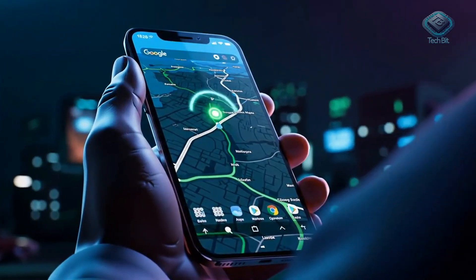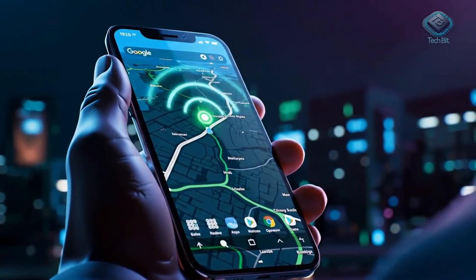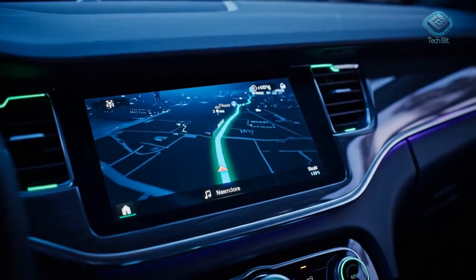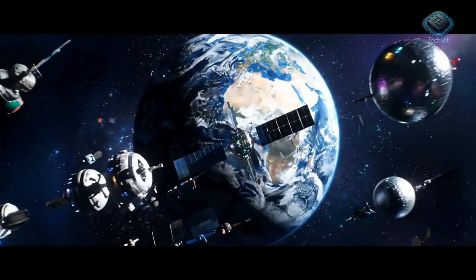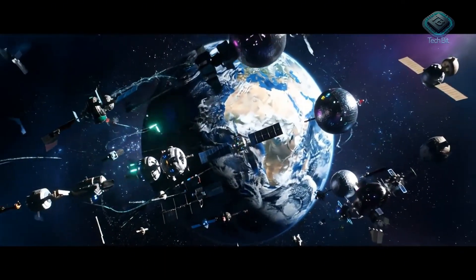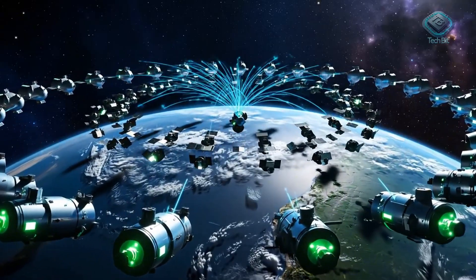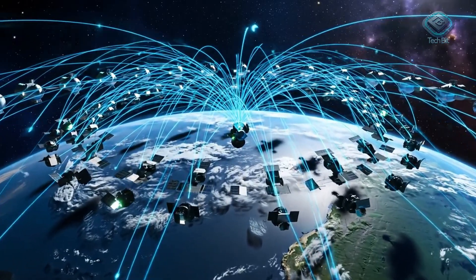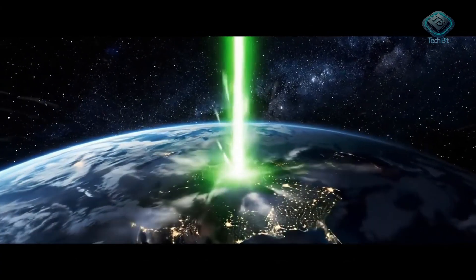Ever wonder how Google Maps knows your exact location with such incredible precision, guiding you effortlessly? Or how your car's navigation system guides you flawlessly, even when navigating complex city streets? It's not magic or some super-powered sensor — it's GPS, the Global Positioning System. A vast network of satellites orbiting Earth. This video will unravel the mysteries of GPS, from invisible signals in space to how your phone calculates your location.